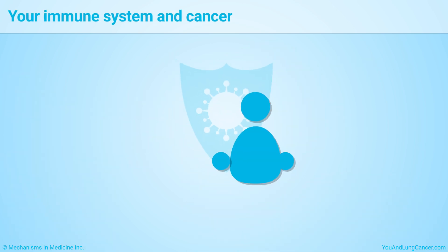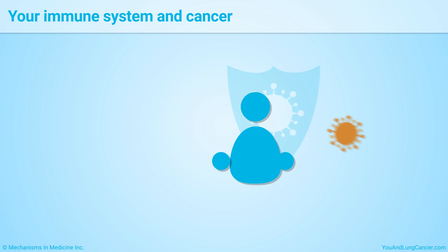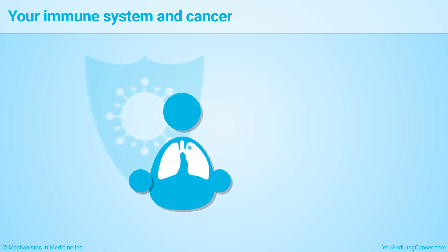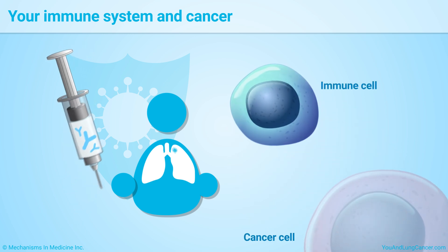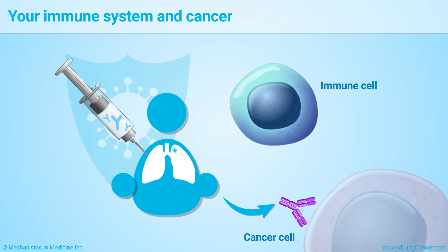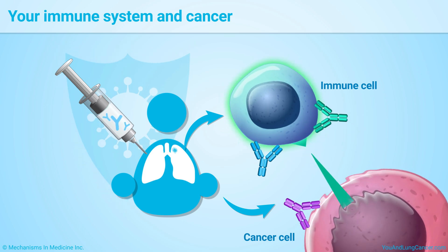The immune system's job is to fight off infections and foreign invaders that can make you sick. But it needs help to fight cancer because cancer cells find ways to hide from the immune system. Immunotherapy drugs keep the cancer cells from hiding, allowing your immune system to do its job and destroy them.